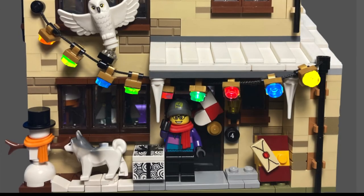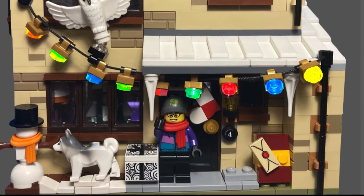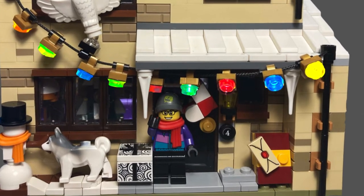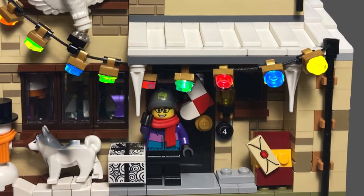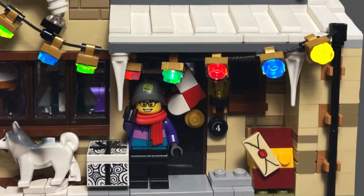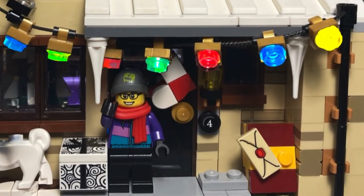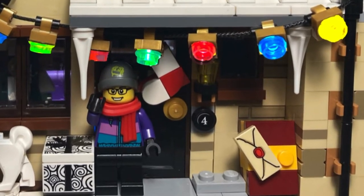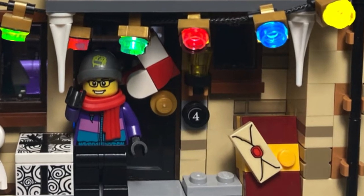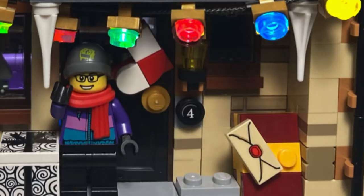Hello everyone and welcome back to the channel. Today all four of the brand new 2021 Lego Marvel Eternals sets were just revealed by a Canadian Lego catalog. These pictures are all over Instagram and they look amazing. These four sets are some of the best I've seen in a very long time with 10 excellent minifigures spread across all of them. I'm so excited for them and this movie.